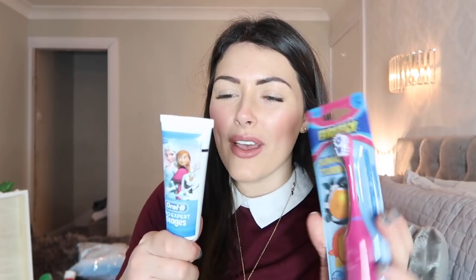Ella also has these beautiful little fluffy slippers which are also from River Island. They've got little pom-poms on the side. I don't have a price on these, so I will link them below for you to check out. And also for bedtime for Ella, I got her this little electric toothbrush from Poundland, and I also got the frozen toothpaste as well. I just thought it'd be something nice to put in the Christmas Eve box.